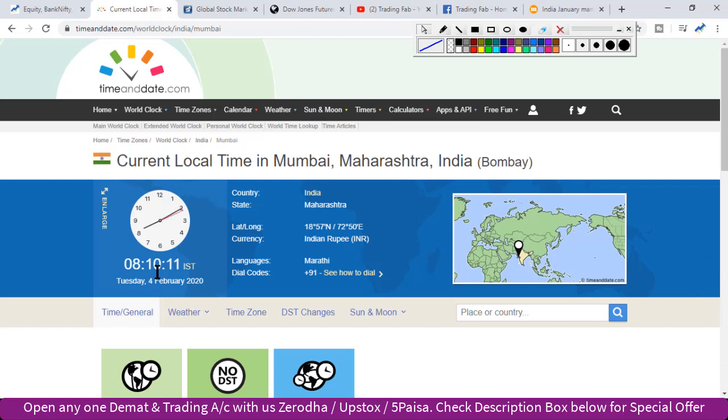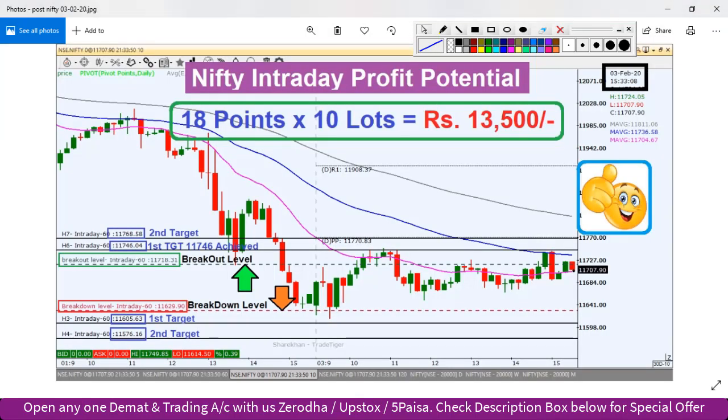After the budget this week, we saw a fall, and after that a support level was around 11600. Yesterday in our video analysis, we attempted a recovery from there. Today we will identify key levels — but first let's do a quick review of yesterday's analysis. This is yesterday's picture, i.e., 3rd February after market hours.